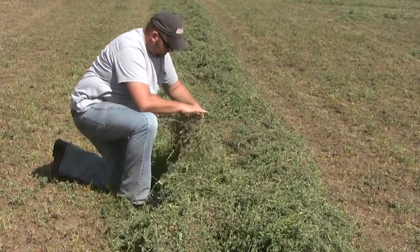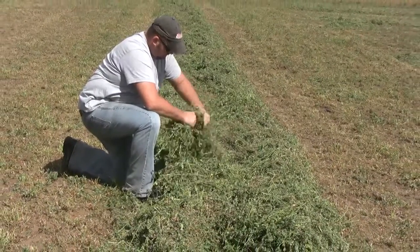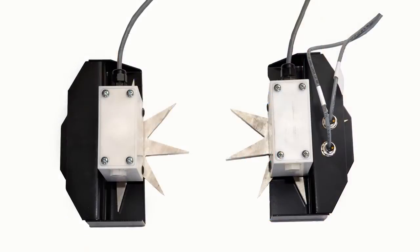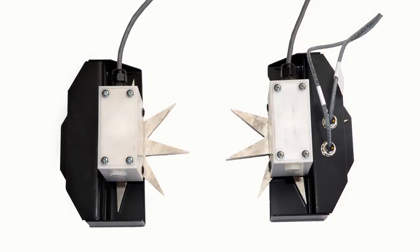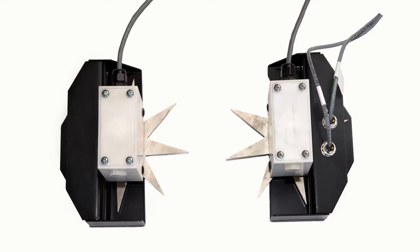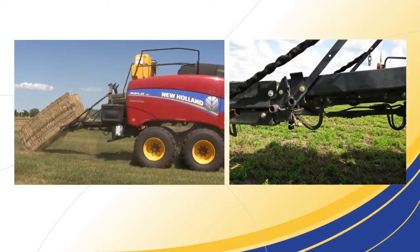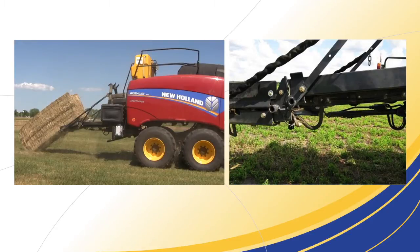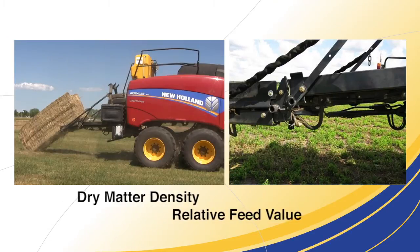How does it work? The producer takes a windrow sample of the hay just before or after it's cut and sends it to a lab. That value is entered into New Holland's Crop RFV system when they're ready to bale. As the baler operates, dual star wheel sensors take hay moisture readings 96 times every three seconds and average those readings for measurements within plus or minus one percent accuracy, so we can absolutely know the moisture content for each bale. Next, the baler scale provides bale weight accuracy within two percentage points. From the moisture and weight data, the Crop RFV system calculates the dry matter density and the relative feed value of each individual bale.